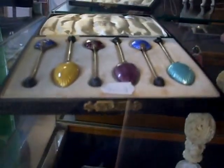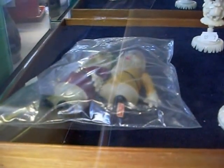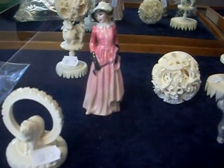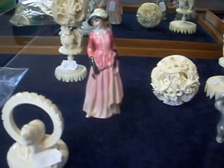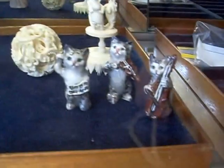Nice little enameled silver spoon set. Little celluloid Seven Dwarfs — there's two of them there. Nice little bits of ivory. Little Dalton figure there of Maureen — she's produced in the 1950s, discontinued about '59. Little Beswick cat band.